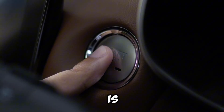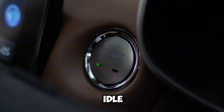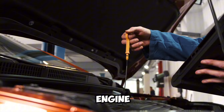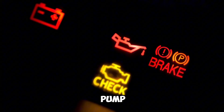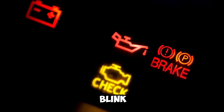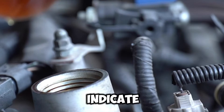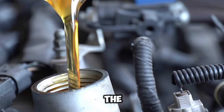7 reasons why the oil light is blinking when idle. Reason 1: Low oil pressure at idle. When your car is idling, the oil pressure naturally drops because the engine is running at a lower RPM. If the oil is low or the oil pump isn't supplying sufficient pressure, the oil light may blink intermittently to warn you of the low pressure. This could indicate a need for an oil change, a faulty oil pump, or a leak in the oil system.